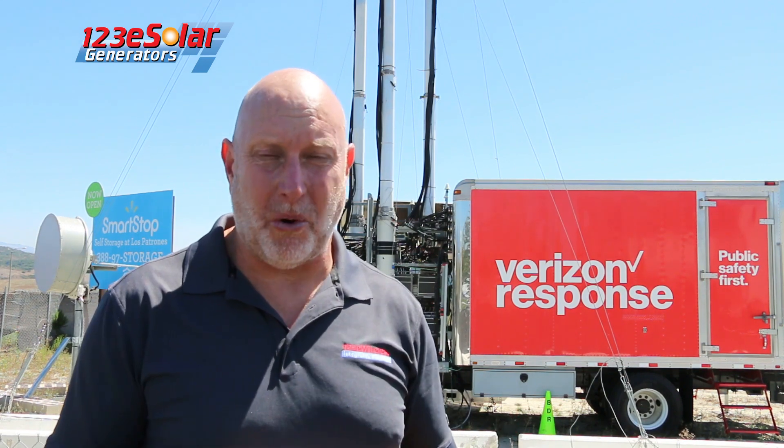For most applications where utility power is not available, your solutions are limited — either because there's no power due to new construction or a natural disaster, or like this cell site here, it's temporary and you need a short-term solution.